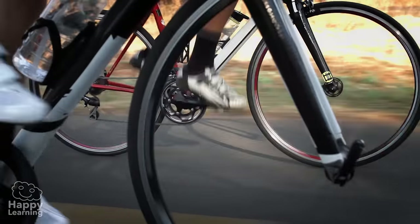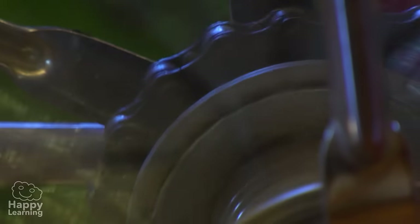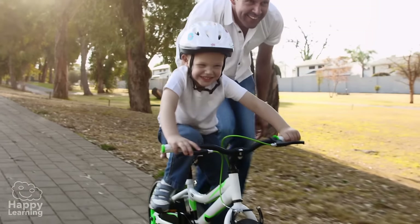These bicycles are complex machines which make the most of the strength in our legs to transport us. I love riding a bike, and it is also a very healthy sport.